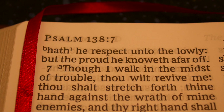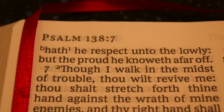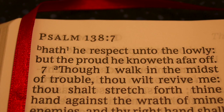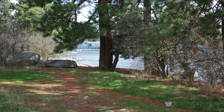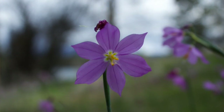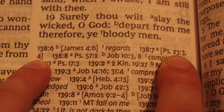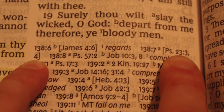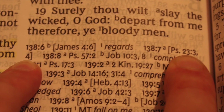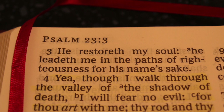Psalms 138:7 — 'Though I walk in the midst of trouble, thou wilt revive me. Thou shalt stretch forth thine hand against the wrath of mine enemies, and thy right hand shall save me.' When I first read this I was like, wow, that kind of sounds like the very first verse we were talking about in the first video, Psalms 23:4. And lo and behold, you look at it right here in Psalms and there's a little 'a' above it, and it takes it right back to it, except it adds one more verse — it adds three to it.